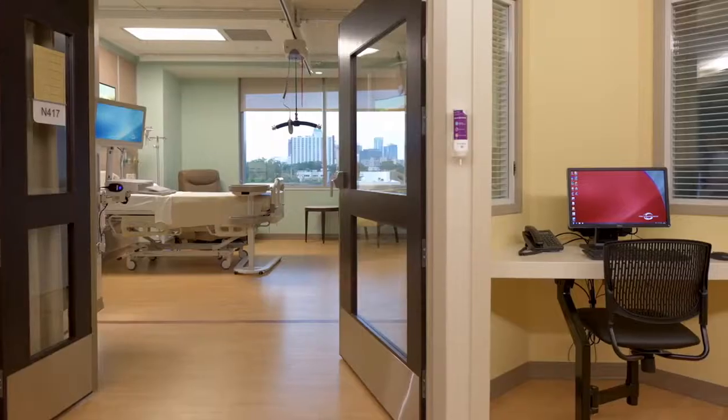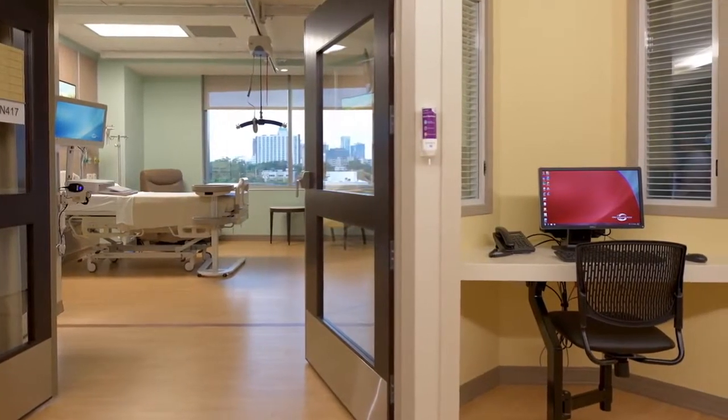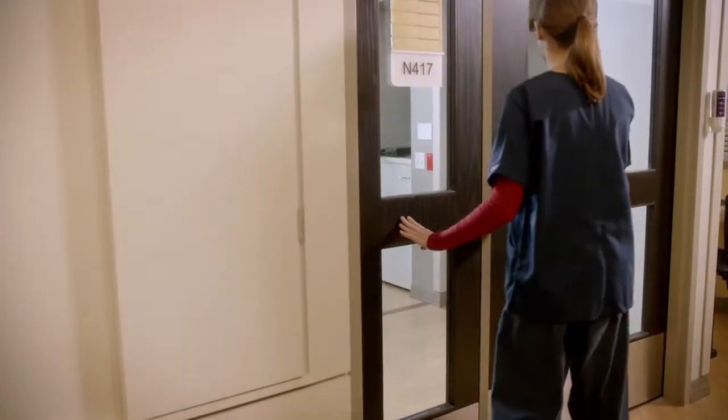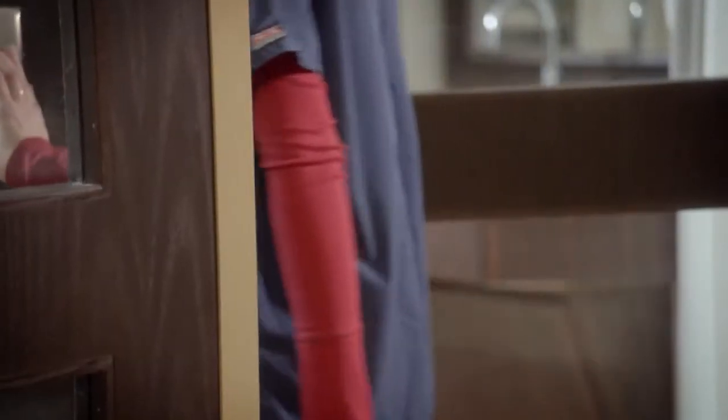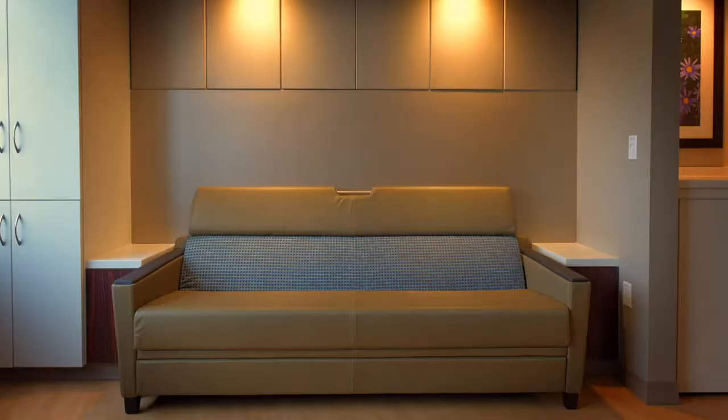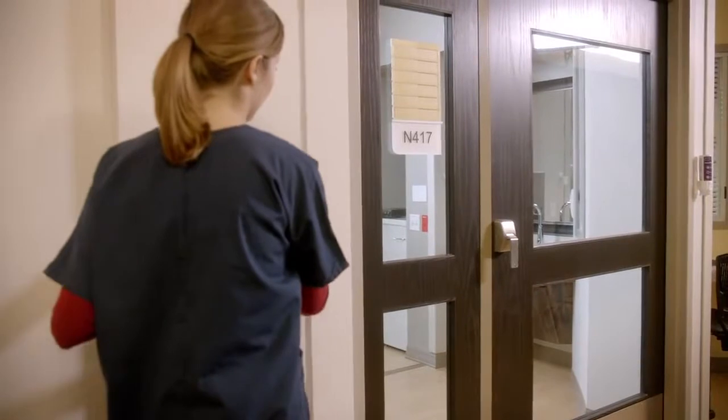The ICU patient rooms were designed with critical care in mind. Each room features wider doors to accommodate a variety of equipment and machines. There are windows in the doors so we can have better visibility of the patients, and the rooms also include private bathrooms, a sofa for visitors, flat screen TV, and built-in linen hamper. There's also a built-in supply closet just outside each room, which offers added convenience.